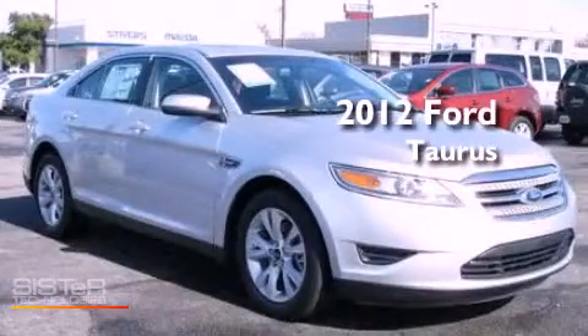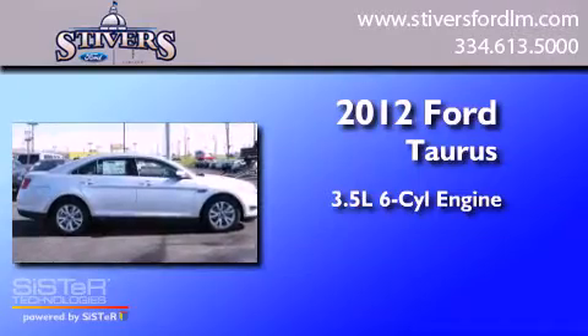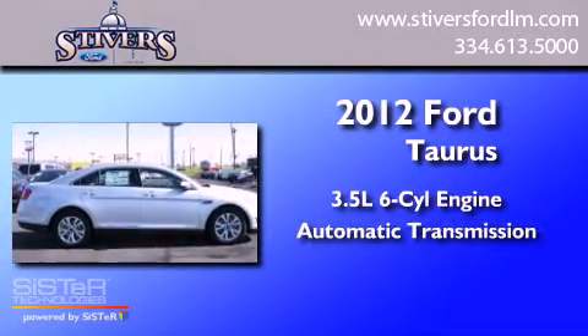This is a 2012 Ford Taurus. It has a 3.5-liter six-cylinder engine and an automatic transmission.